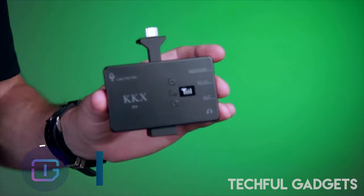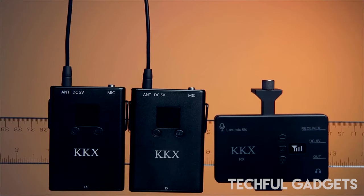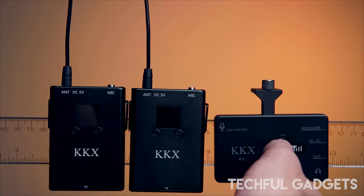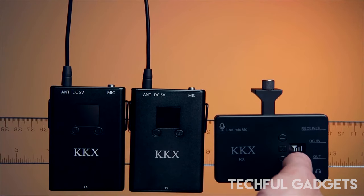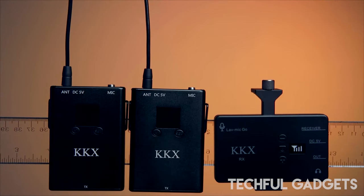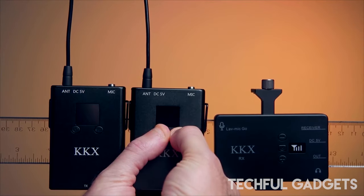Introducing the XK 100 wireless lavalier microphone system, engineered with state-of-the-art ultra-high-frequency radio wave technology to deliver an unparalleled audio experience. With its robust signal strength, this system ensures crystal-clear sound transmission reaching distances of up to approximately 180 feet in open areas, perfect for a wide range of shooting scenarios. Equipped with 20 channels, the XK 100 allows you to effortlessly switch between frequencies, preventing interference from nearby devices.